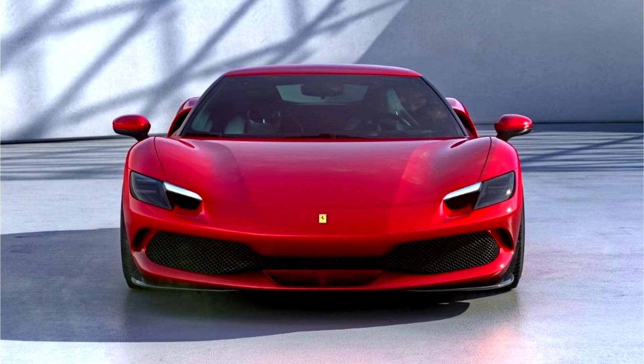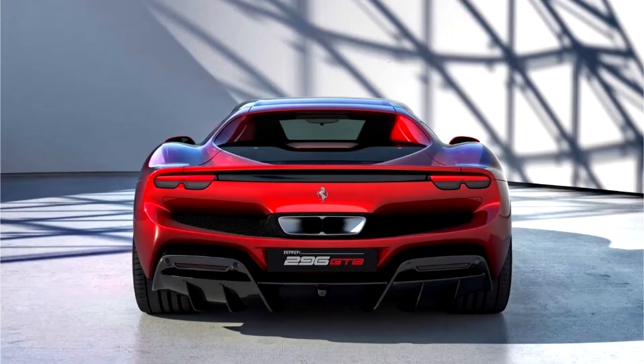The 296 GTB is the company's first mainstream electric model. Unveiled at a virtual event, the 296 GTB redefines the whole concept of fun behind the wheel, guaranteeing pure emotions not just when pushing the car to its limits, but also in day-to-day driving situations.